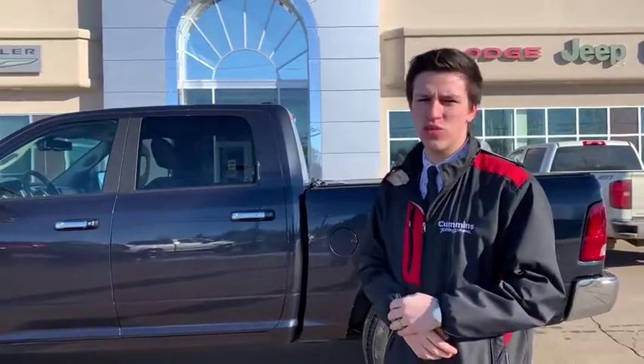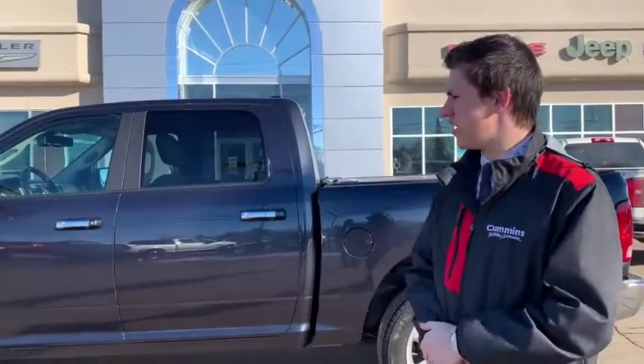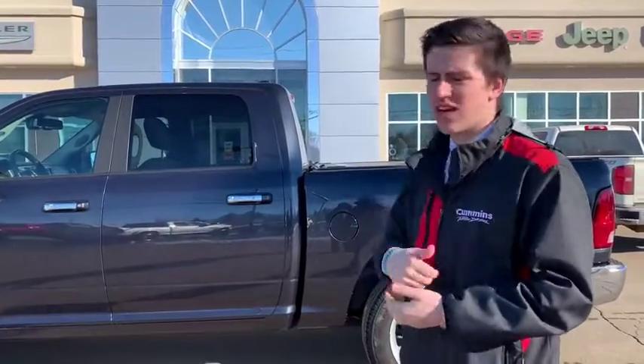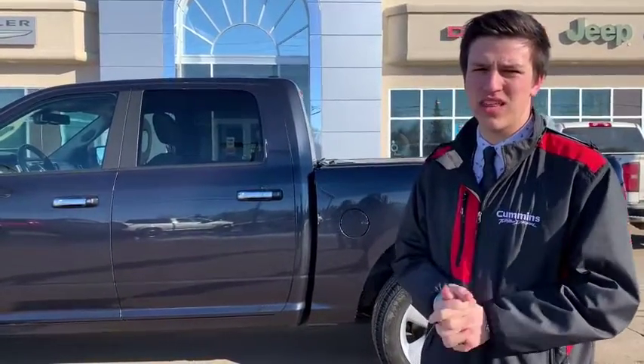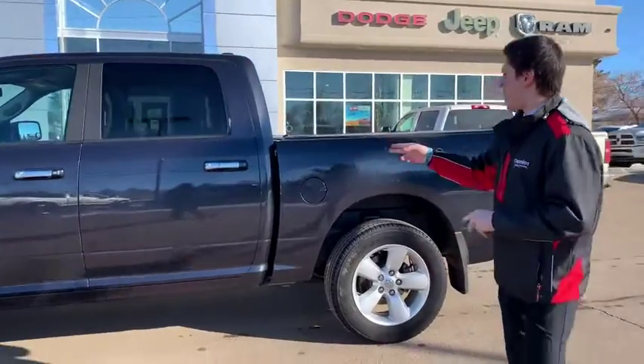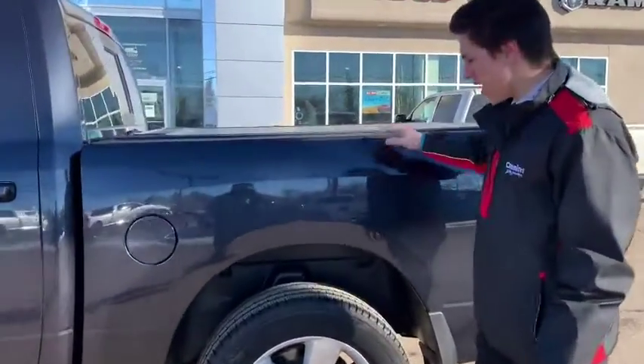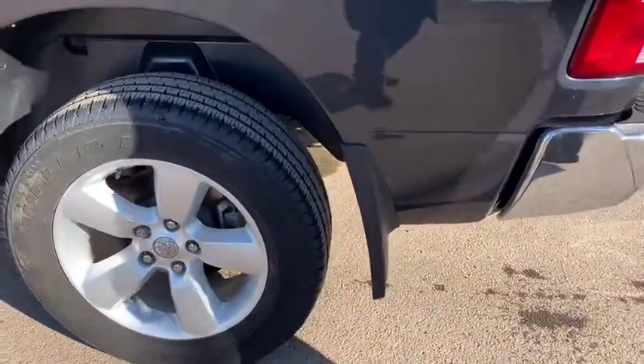I actually had the pleasure of driving this over the weekend as my customer traded it in, and I gotta say, guys, it's a beautiful truck. If you don't need all the options and you don't want to pay for all the options, this one's got a nice couple of bells and whistles. Crew cab back seat, and it even has a hard top tonneau cover, which is quite nice. It's also got Ram style mud flaps on it.